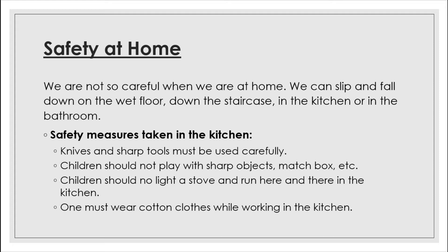Safety measures in the kitchen: knives and sharp tools must be used carefully. Children should not play with sharp objects or matchboxes. Children should not light a stove or run around in the kitchen. One must wear cotton clothes while working in the kitchen. Do not use electric gadgets by yourself — electric gadgets, wires, plugs, and sockets can give you a shock if you are careless.